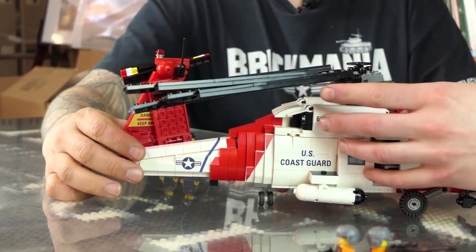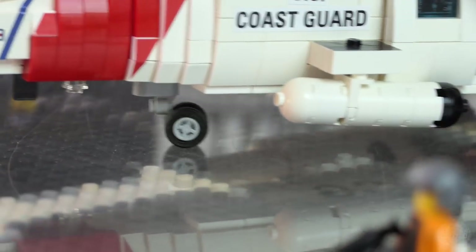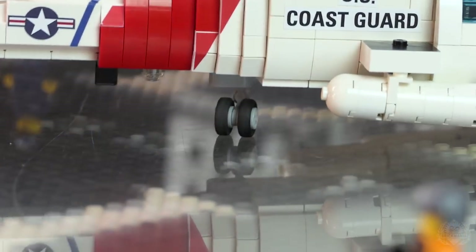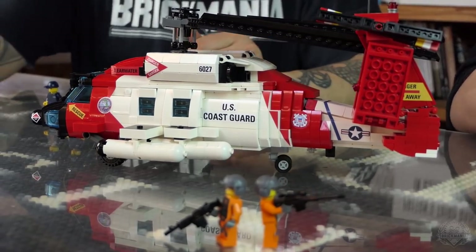One thing that's kind of cool is this has a different tail wheel. The Navy and the Coast Guard have to be able to turn this thing and move it around in a small confined space like a ship hanger, so they actually have the tail wheel relocated so you can actually roll it around. It does come with a winch — that's one of the other cool features.